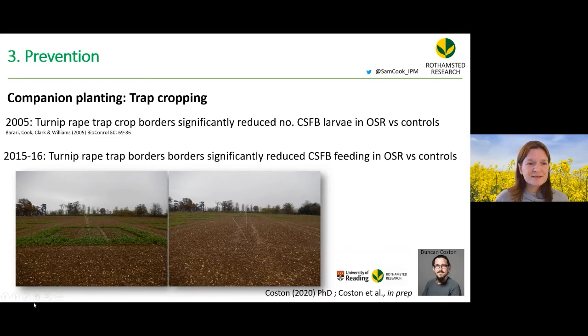Work on companion planting began in 2005, originally on pollen beetle. Turnip rape trap crop borders significantly reduced cabbage stem flea beetle larvae in oilseed rape plots. Ten years later, Duncan's student trials confirmed the same result — turnip rape trap crop borders reduced flea beetle feeding and larval damage, though in that year very high flea beetle damage meant the entire trial was ultimately lost.